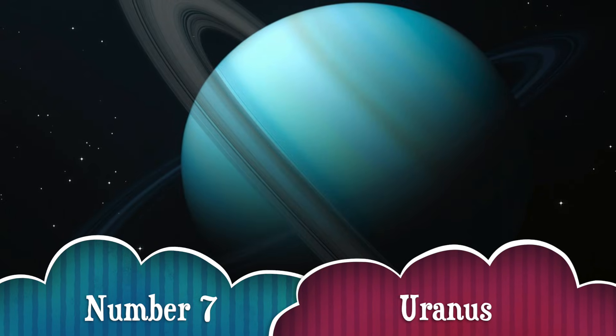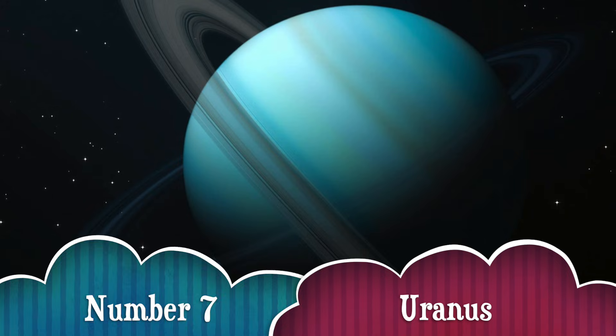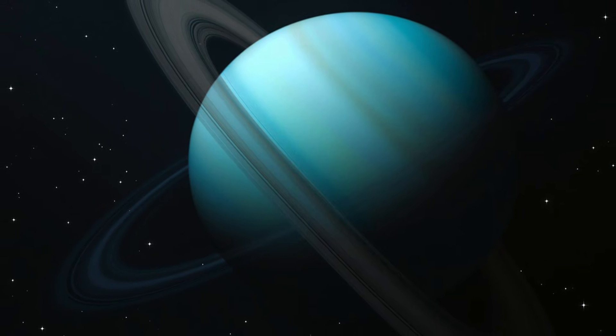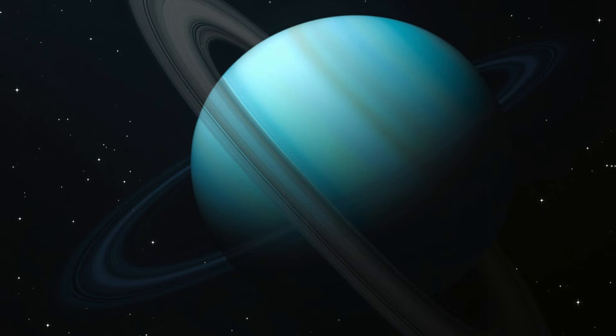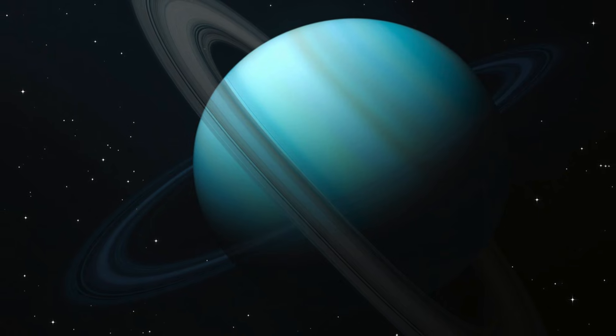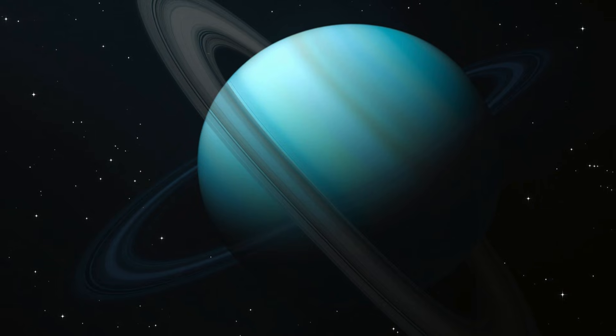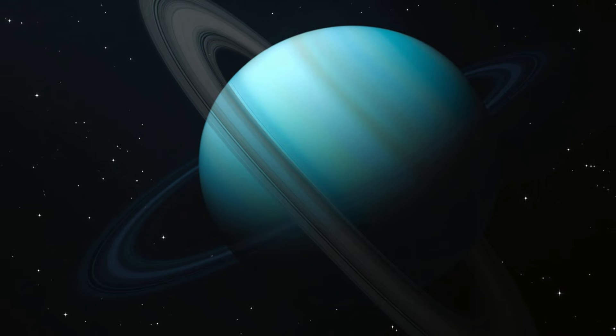Number 7. Next up, the coolest and strangest planet — Uranus! Unlike all the other planets, Uranus spins sideways! Scientists think a giant space rock knocked it over a long time ago. And get this — it has ice cold temperatures of minus 370 degrees Fahrenheit!